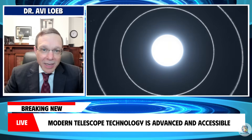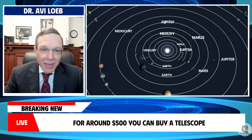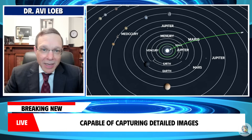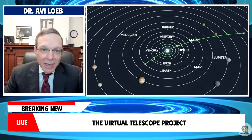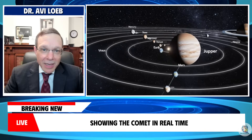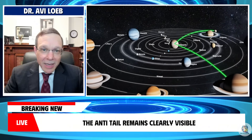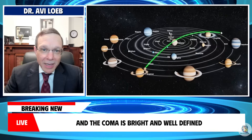Modern telescope technology is advanced and accessible. For around $500 you can buy a telescope capable of capturing detailed images of distant objects like this. The Virtual Telescope Project will soon host live streams showing the comet in real time. The ion tail continues to grow, the anti-tail remains clearly visible, and the coma is bright and well-defined.